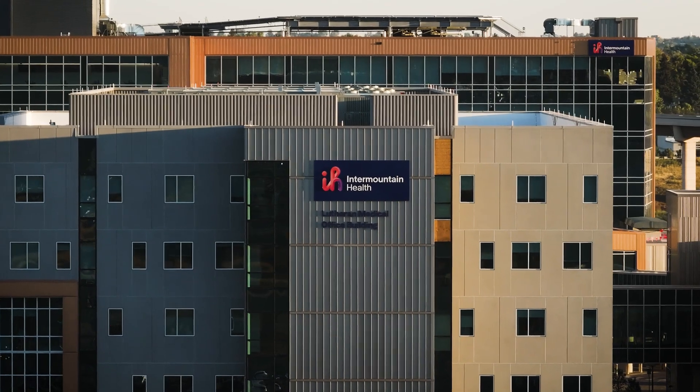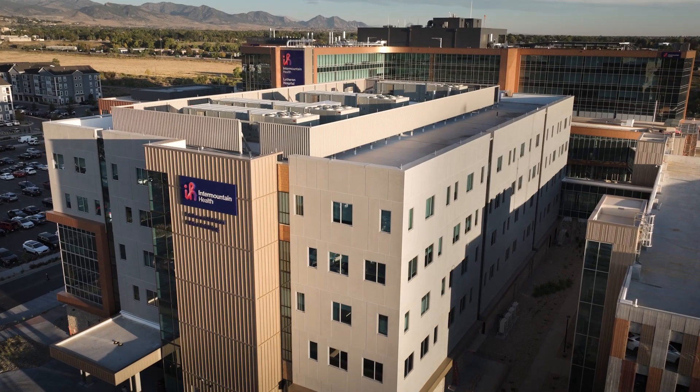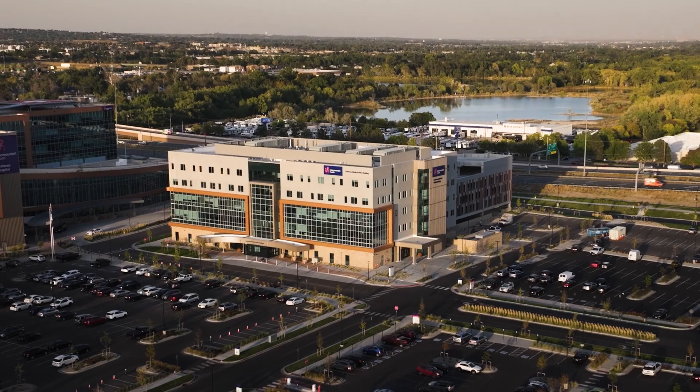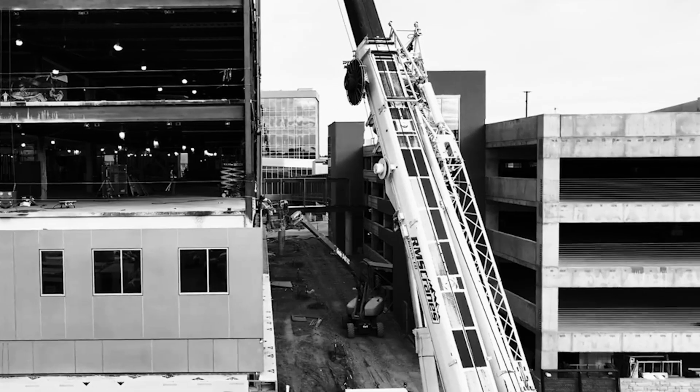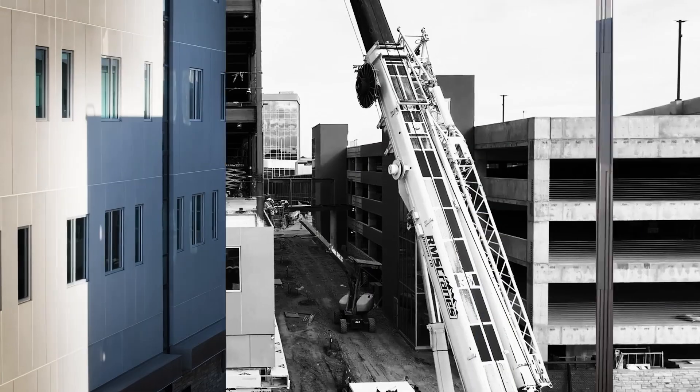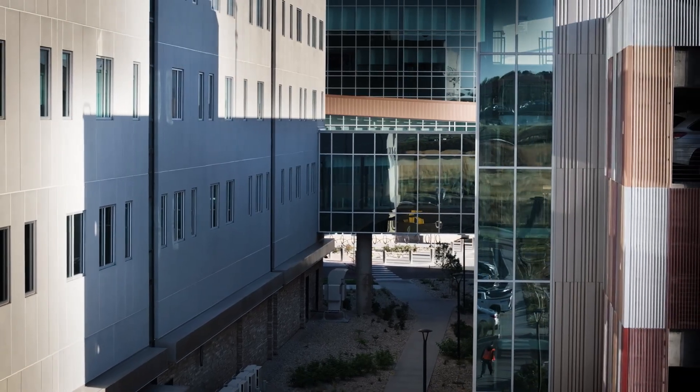The structural design of the panels themselves is actually pretty cool. As a first-time user of this system the experience could not have been better. My favorite part of the design and construction process was being on site while they were erecting the panels and seeing how smoothly and seamlessly it all came together.